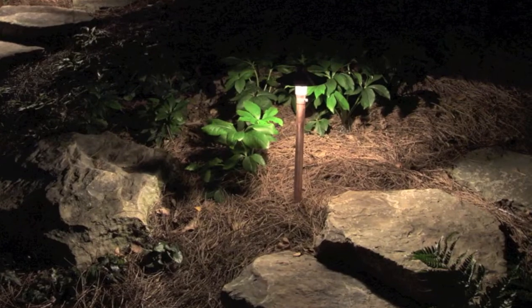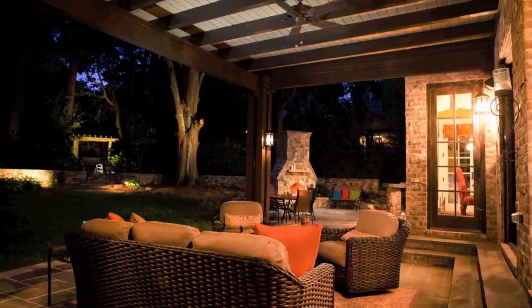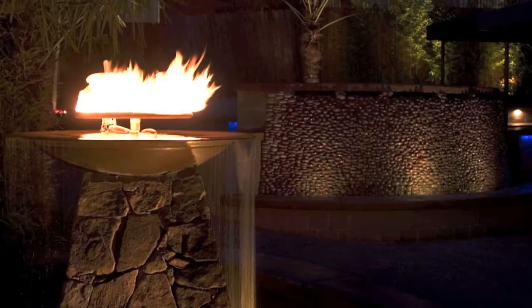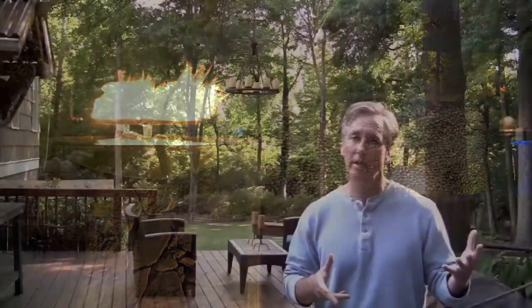You do want to have a plan and figure out what goes where and why. You want to focus your plan on a couple of different things. Number one is safety — you always want to make sure you light steps, any trip hazards well, and any entry and egress from your home so that people feel safe coming and going. Next is aesthetics. You want to highlight the best parts of your yard, whether it's a beautiful old gnarly Japanese maple, a fountain, or a beautiful bench.